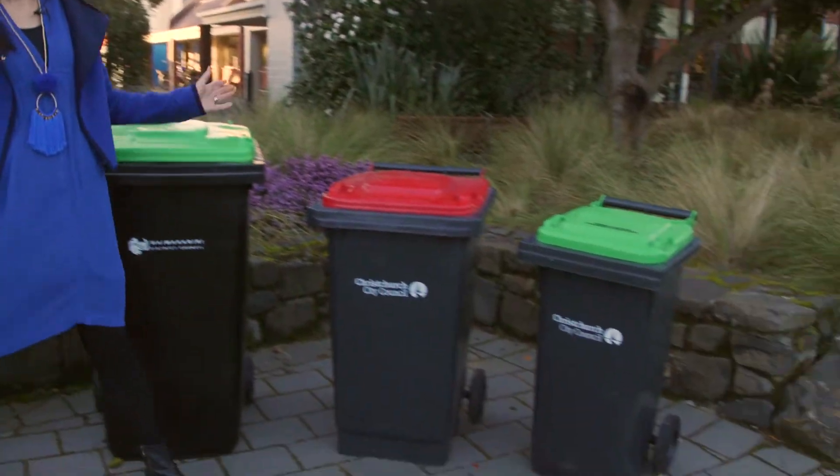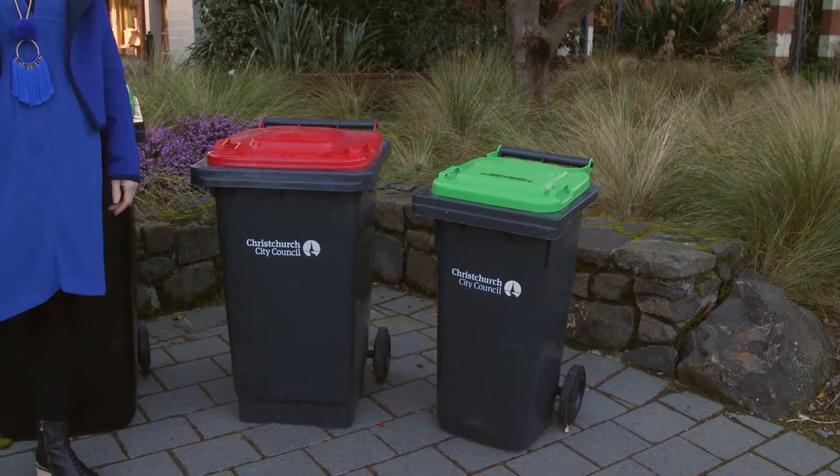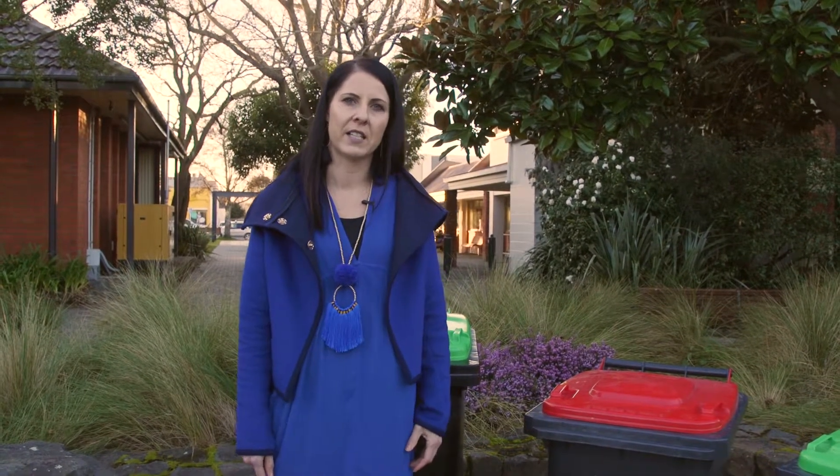For your rubbish, you can choose between the 140 litre and the 80 litre bin, and you can also choose to stick with the WDC rubbish bags which take about 50 to 60 litres of rubbish. Rubbish will be collected fortnightly.